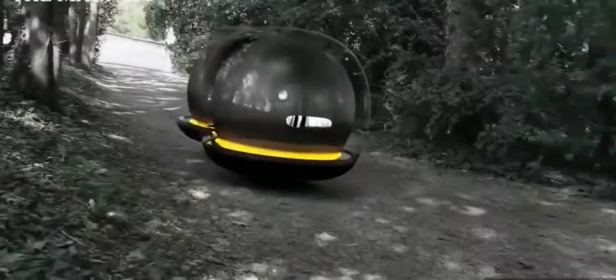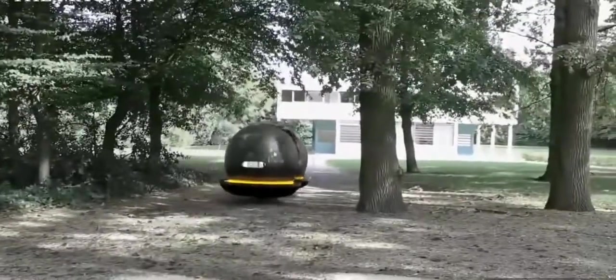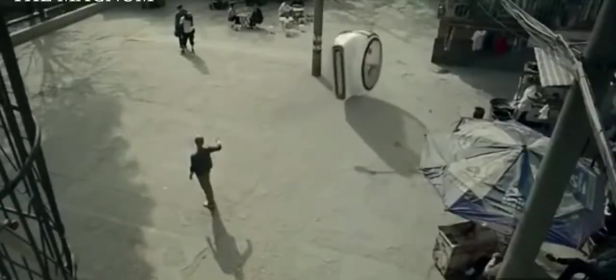These vehicles were created by both professionals and self-taught inventors. Some of these vehicles already exist and some will appear in the near future.